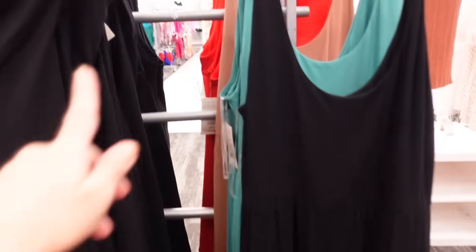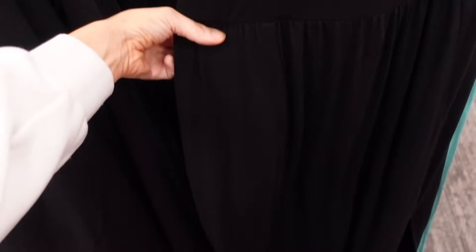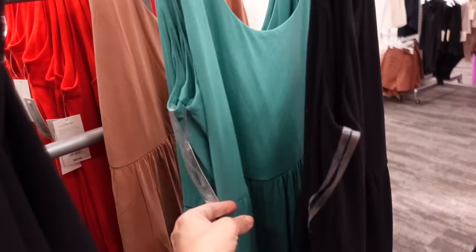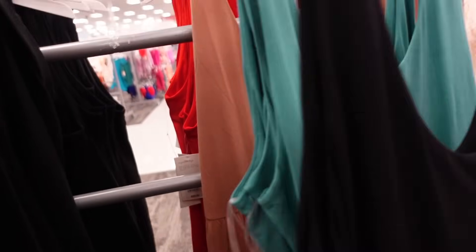New dresses from A New Day. These have the thicker strap, a scoop neckline, seam detailing at the waist, and a flowy skirt. Probably about midi length and there's also a slit. Comes in the black, also the teal, green, and brown, and they're $25.